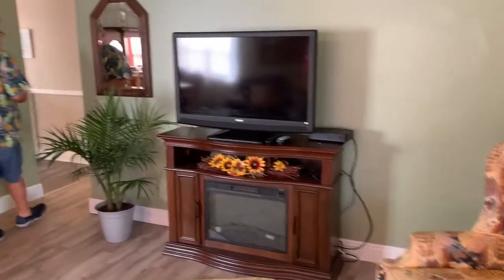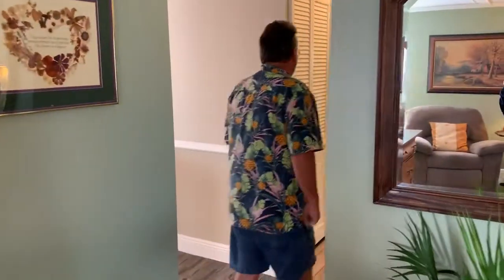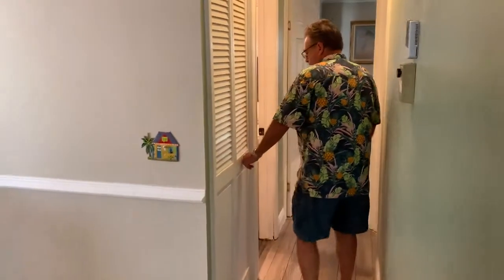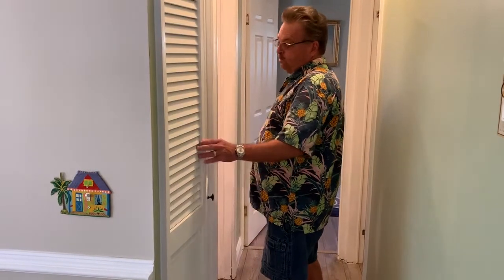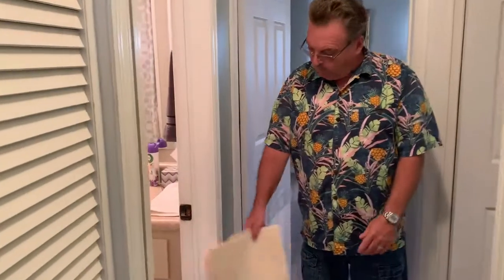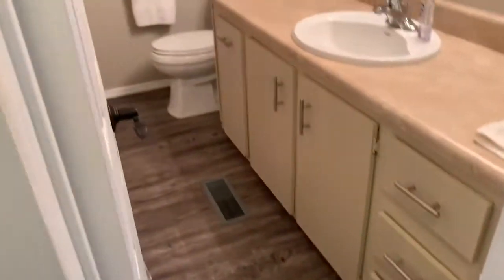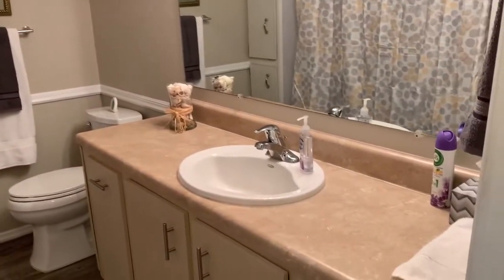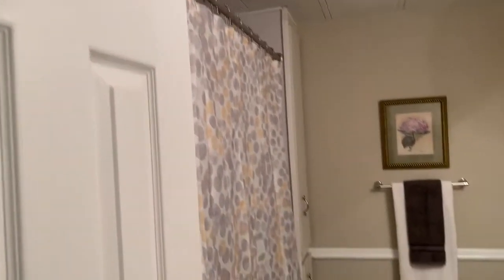It's two bedrooms, two baths, and it's painted up nicely — sheetrock walls. This is where the laundry area was; they had the stack unit in there, so if you want to bring your laundry inside, that's where the stack unit was originally. Floors are done. We're going to go in here to the guest bathroom — combo tub and shower, done up, painted up, chair rail in there as well. Nothing needs to be done in there either.